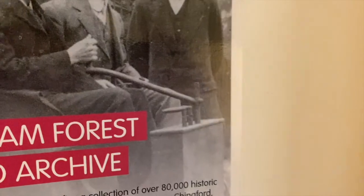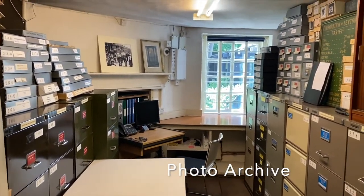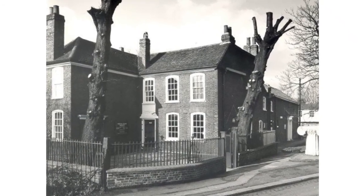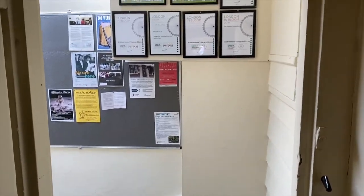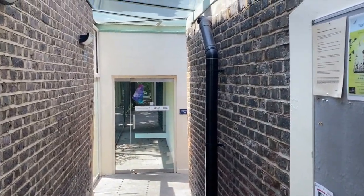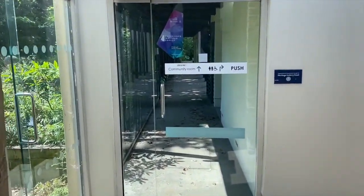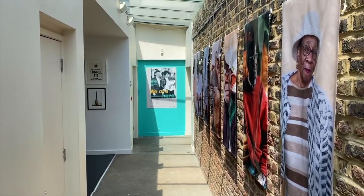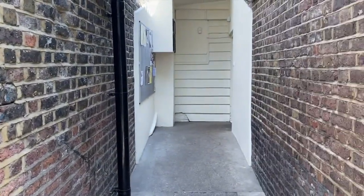This room was originally the workhouse master's room. He had his own fireplace which can be seen in the corner of this room. The fireplace shared a chimney with the one in the main vestry room. The room now houses our photo archive, a collection of 80,000 historic photographs from across the borough. This corridor was originally outside but was covered over with glass when the building was extended between 2000 and 2003. In 1756, a separate building was added to the workhouse site which houses an additional work area and a brew house. This corridor leads between what were originally the exterior brick walls of these two buildings. The two buildings remained separate and were used for different purposes until they were joined up when the museum opened in 1931.